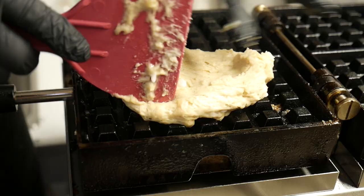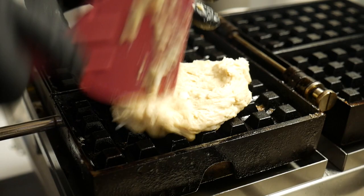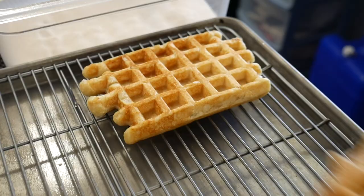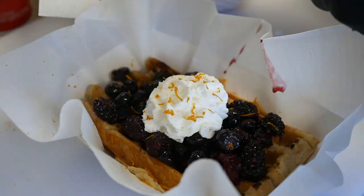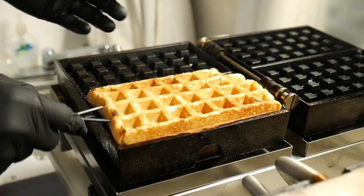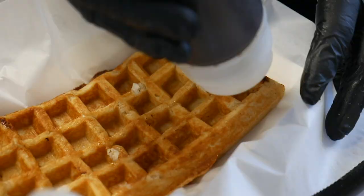They serve Liege waffles, which have pearls of sugar in them, so it makes it a little sweeter. We serve a variety of different waffles — sweet waffles, which use a Liege style waffle, and we also have some savory creations as well. We just try to be creative within the realms of using a Liege style, more of a pastry dough-based waffle.